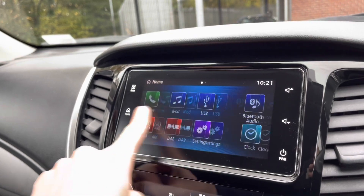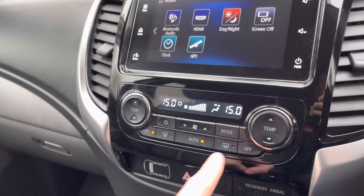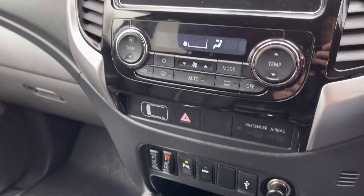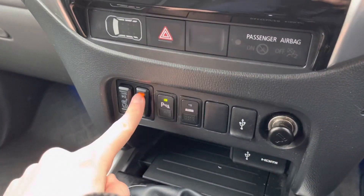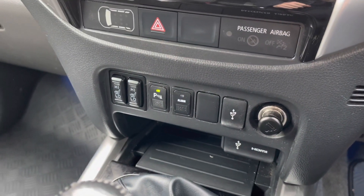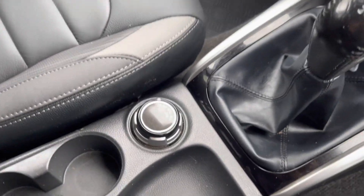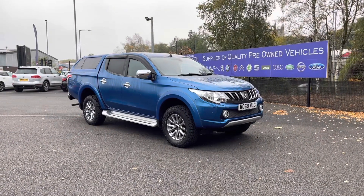There are plenty more settings that you can have a play around with once you take ownership. Moving down from that, you do have your dual climate controls, which allow the driver and passengers to set different temperatures to one another. Below that you do have your heated seats for those cold British winter mornings, as well as your manual gearbox and manual handbrake. You also have different drive modes and integrated cup holders.